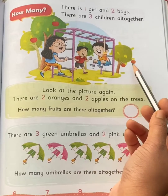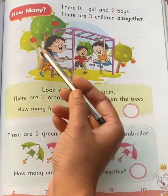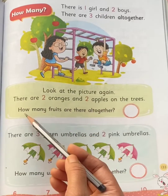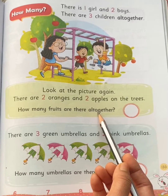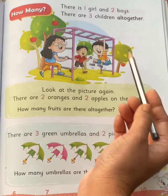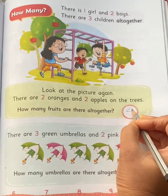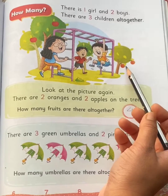There are two oranges — one, two — two oranges, and two apples — one, two — two apples on the trees. How many fruits are there altogether? Let's count the fruits again: one, two, three, four. There are four fruits altogether.